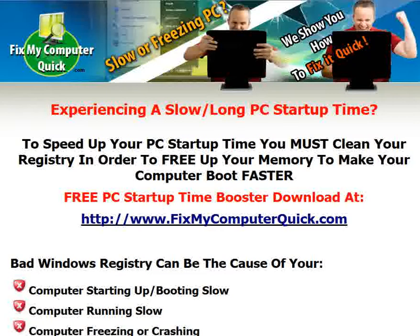Are you experiencing a slow or long PC startup time? To speed up your PC startup time, you must clean your registry in order to free up your memory and make your computer boot faster.